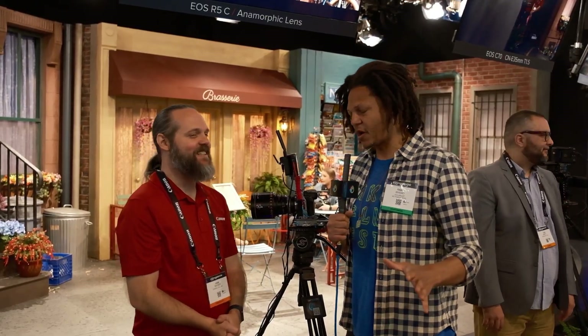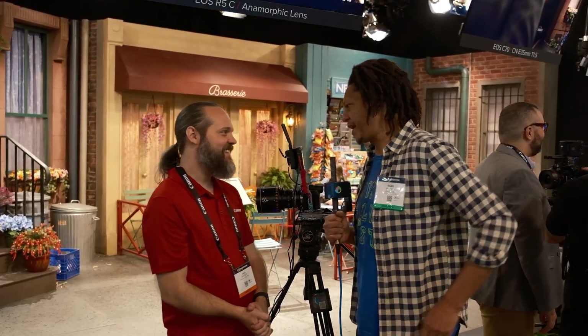Everybody was wondering when Canon was going to jump into the mirrorless game. That happened a few years ago. The R series is taking over. I'm here with Ryan at Canon. He's going to tell us about the R5 series. What's going on with Canon these days?